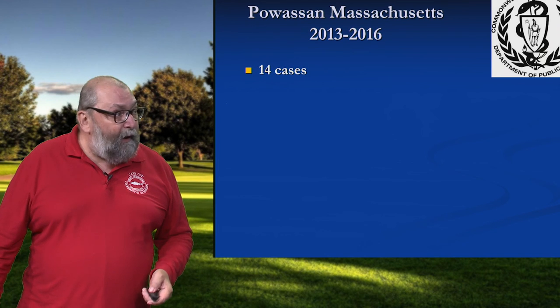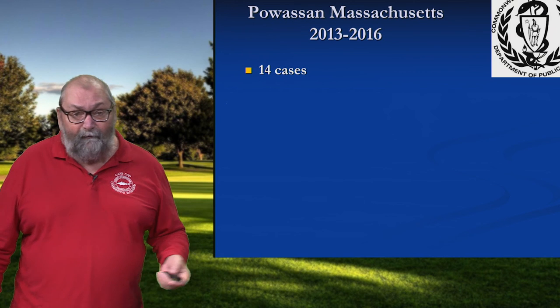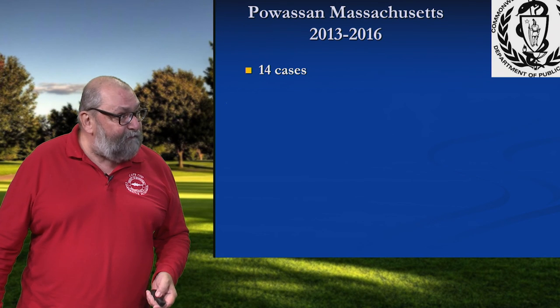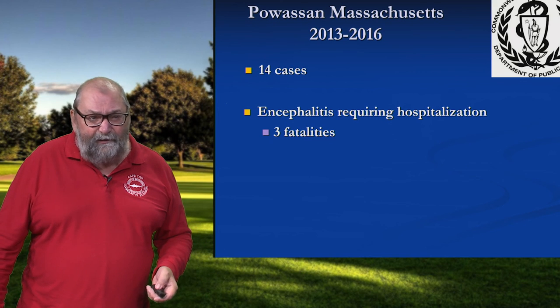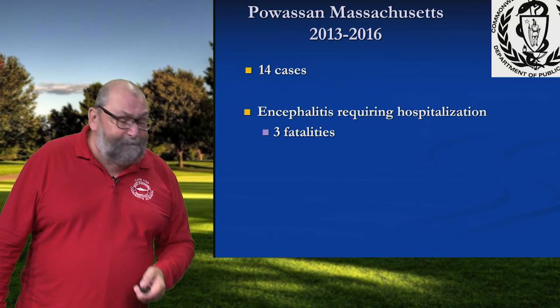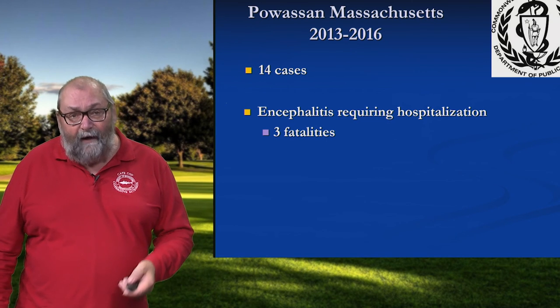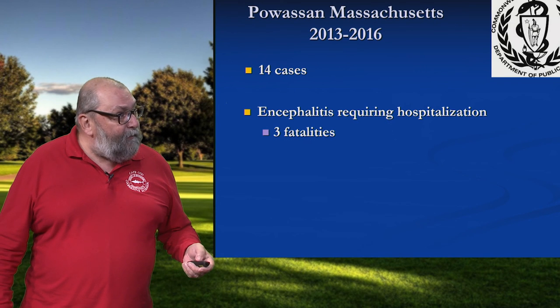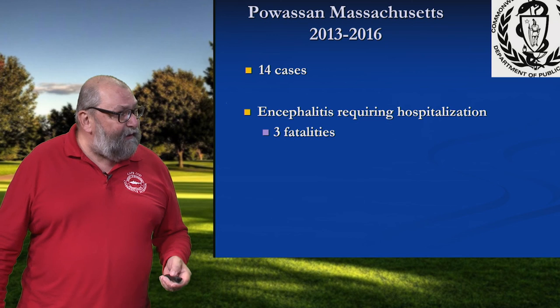The fifth one that we're aware of — a few years ago, the Department of Public Health made us aware that we've had 14 cases of Powassan virus in the state. And the typical clinical presentation is encephalitis, so swelling of the brain. This will land you in the hospital in a heartbeat. And unfortunately, you can't treat this — you can only provide supportive care. There were three fatalities, so on average it's fatal in about 10 percent of the cases.